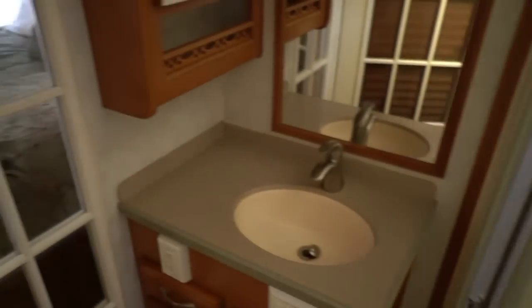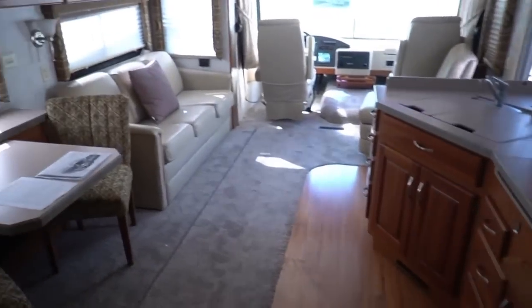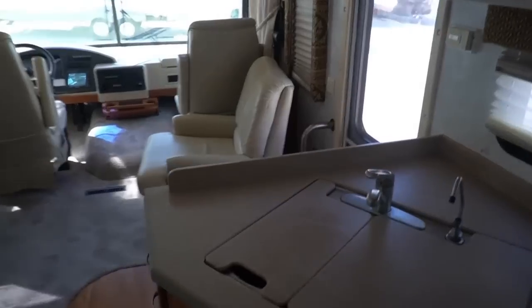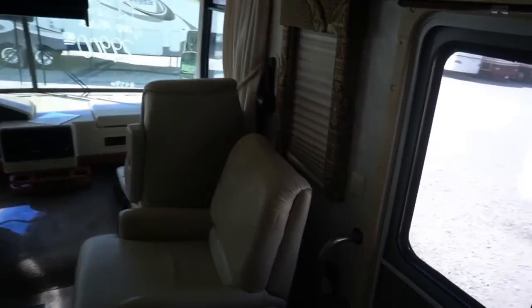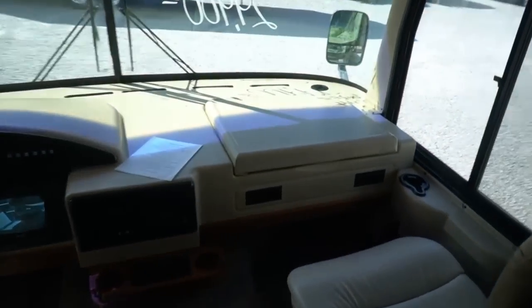For $29,900, this is a nice rig. You can go out and spend as much or more on a new travel trailer, and here you get a fully self-contained motorhome with two slides and almost 37 feet long, with 11,000 miles. This is really a great deal. For $29,900, you get a lot of other benefits here at Parkway RV Center that you don't get at other RV dealerships.